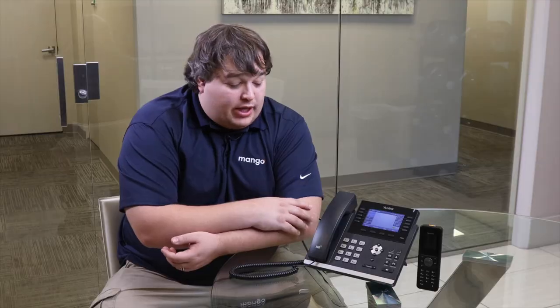Hi, my name is Tyler with Mango Voice. I'm coming to you today to show you a new feature that we have with your phones to block those pesky callers that keep calling you all the time for spam reasons — your car warranty.